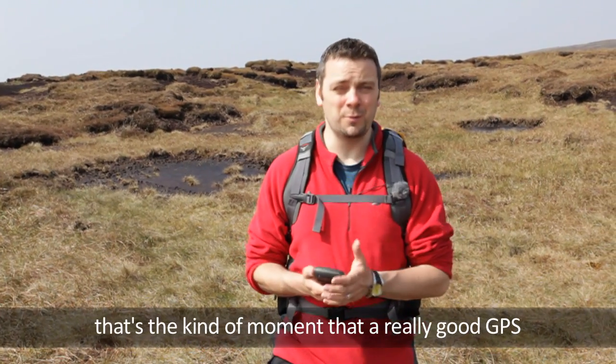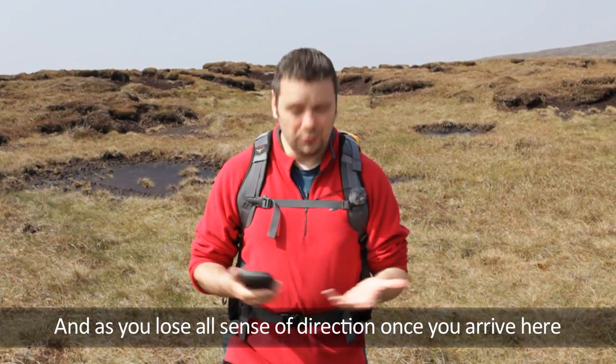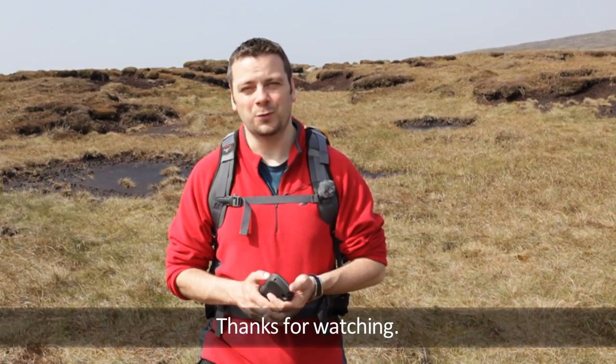So there you have it. That's the kind of moment that a really good GPS can help unlock for you, and as you lose all sense of direction once you arrive here, it's a good job I've got it to take me home. Thanks for watching.